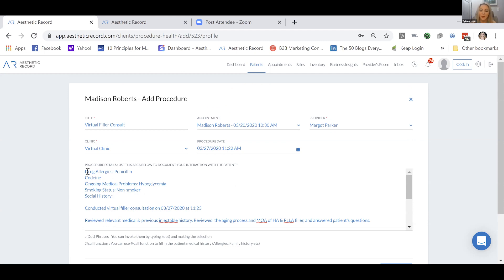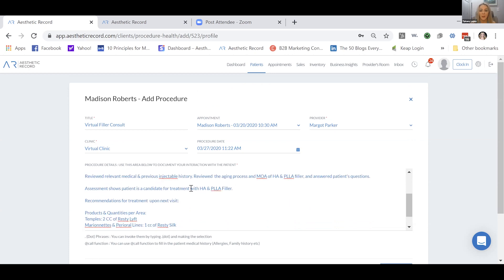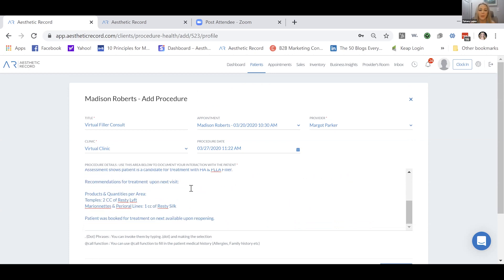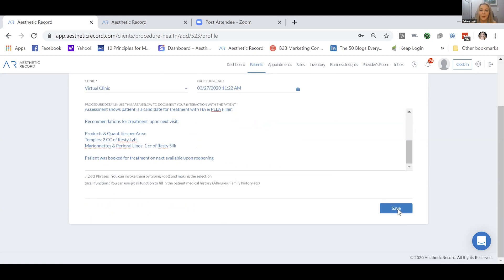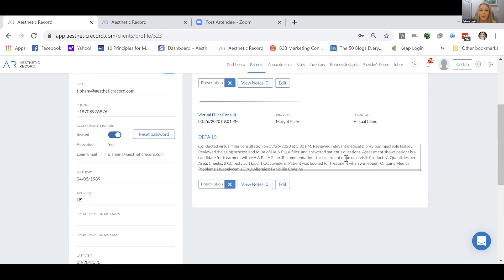Between '@call' and the dot phrases, you can basically chart in nanoseconds. There's also a dot phrase called 'dot medical history' that states 'we reviewed her medical history with the patient' and lists what was reviewed. We go down, hit Save, and now Madison has her entire note saved to her chart.